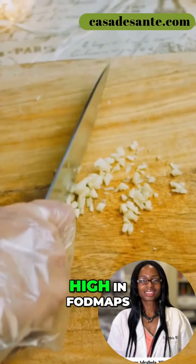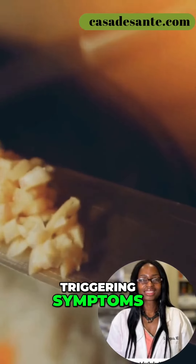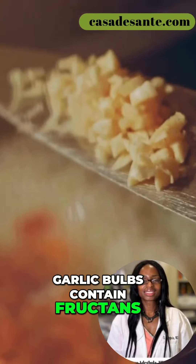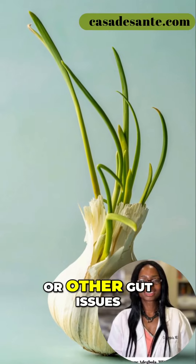While regular garlic is high in FODMAPs, garlic scapes are much lower and can be enjoyed in moderation without triggering symptoms. Here's the deal: garlic bulbs contain Fructans, which are a type of FODMAP that can cause bloating and discomfort for people with IBS or other gut issues.